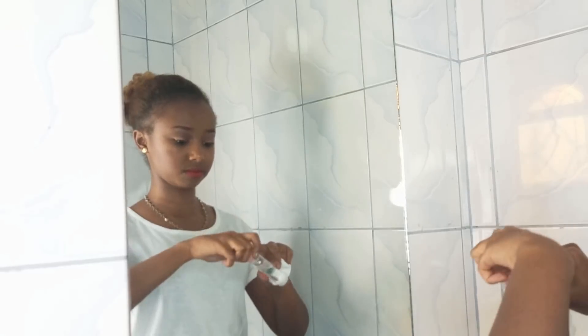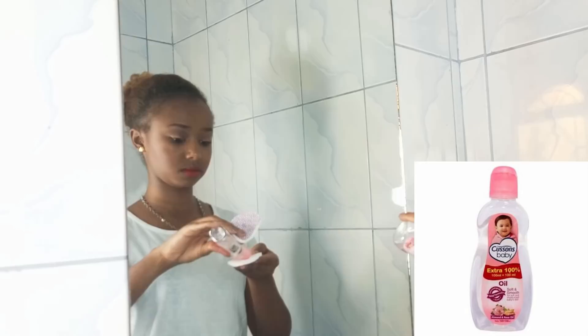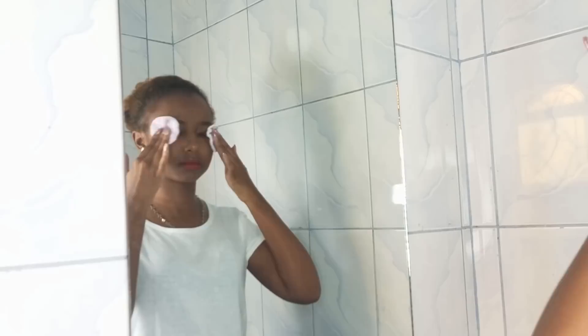Hey guys, welcome or welcome back to my YouTube channel. In case you're new here, hi, my name is Wabasha and welcome to the Slay Squad. Today I'm going to be taking you guys through my skincare routine, and more specifically my nighttime skincare routine, because with the amount of times I usually snooze in the morning, I just don't have time to do all of these steps.